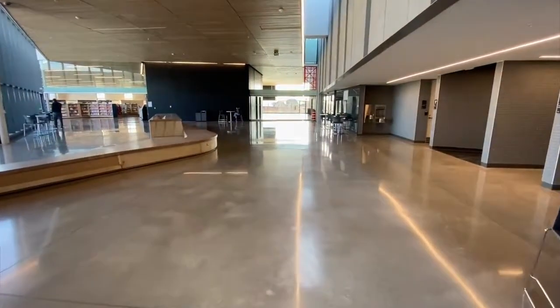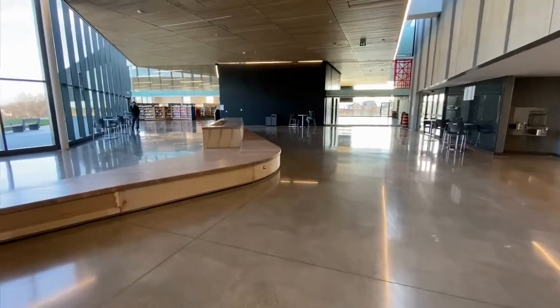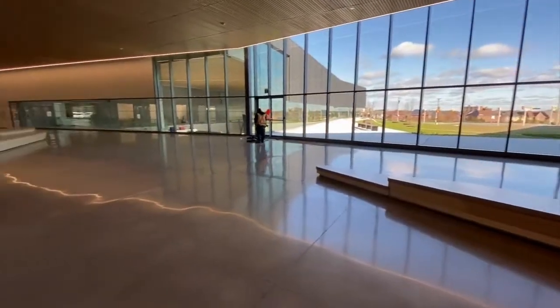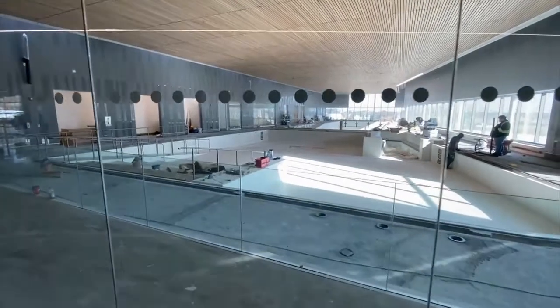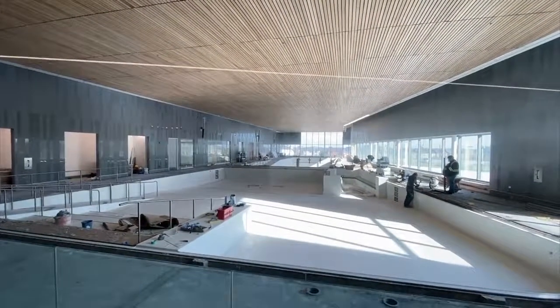The facility is very impressive. There are tons of floor-to-ceiling windows — it is a very bright and welcoming space. The pool section is still under construction but should be done by the end of November.